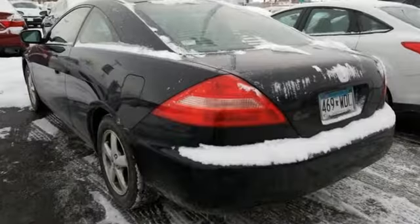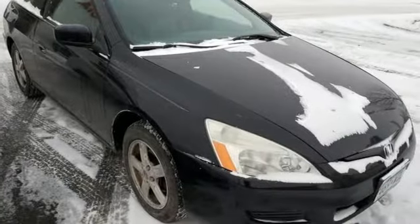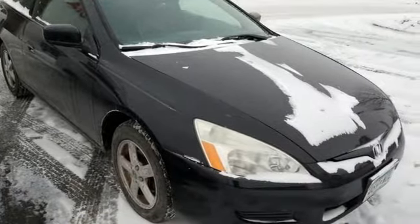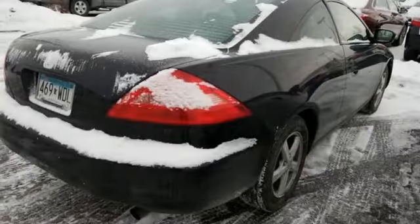AM FM stereo, power mirrors, front heated leather bucket seats, key fob activated rear windows, dual zone climate control, inline four-cylinder engine, power sliding and tilting sunroof.